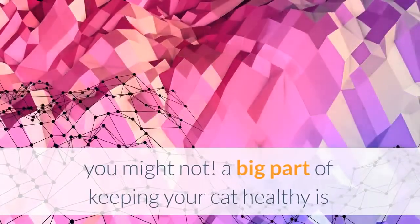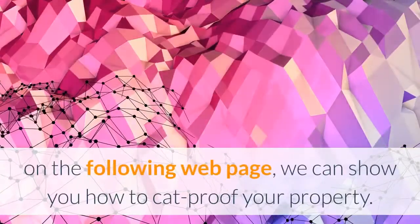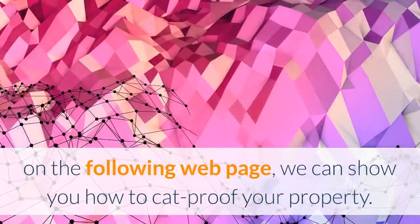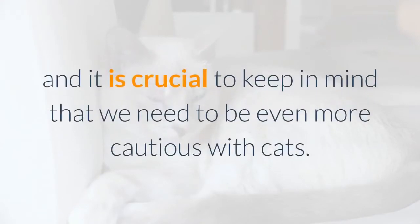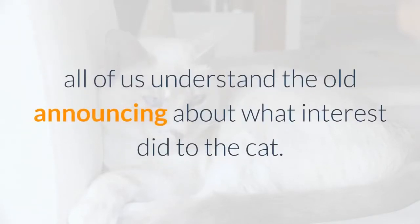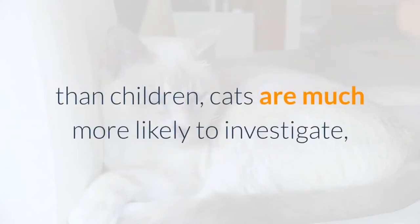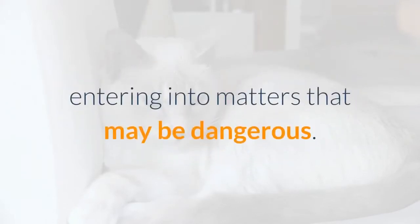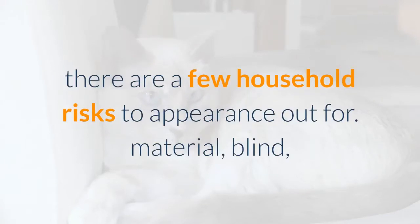A big part of keeping your cat healthy is eliminating potential risks from her environment. How to cat-proof your home: we all know to keep dangerous materials away from children, and we need to be even more careful with cats. Because they're smaller, more mobile, and have more sensitive noses, cats are more likely to investigate and get into things that may be dangerous. To prevent your cat's curiosity from becoming fatal, there are several household risks to look out for.